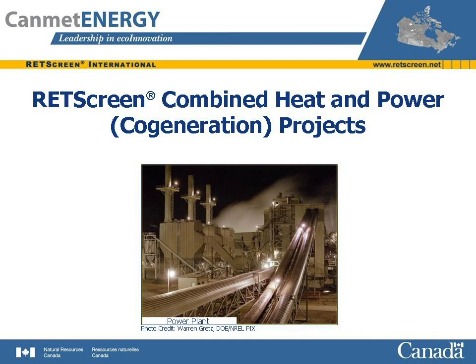This is the Combined Heat and Power Project Analysis training module of the RETScreen Clean Energy Project Analysis course. In this presentation, we examine the use of combined heat and power systems, such as the plant shown in this photo.